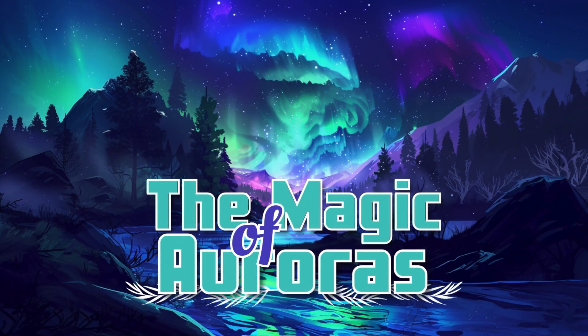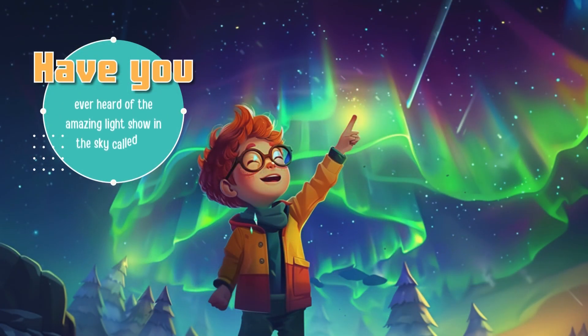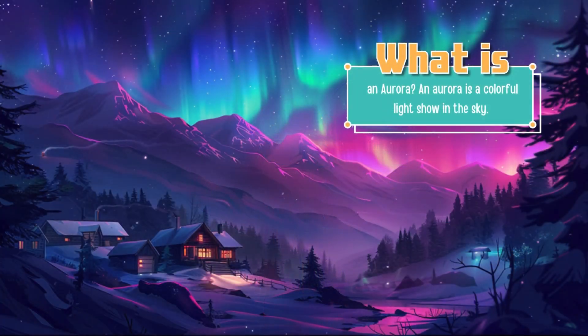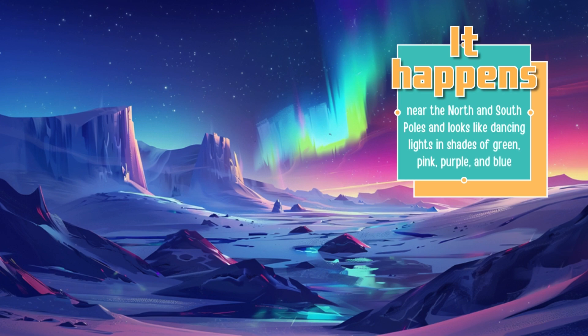The magic of auroras. Have you ever heard of the amazing light show in the sky called an aurora? Let's learn about this beautiful and magical display. An aurora is a colorful light show in the sky. It happens near the north and south poles and looks like dancing lights in shades of green, pink, purple, and blue.